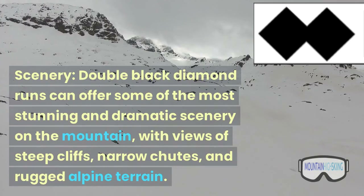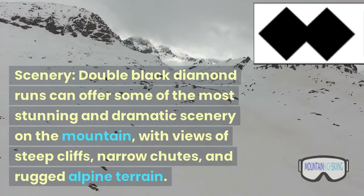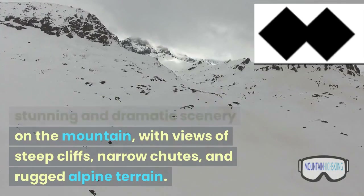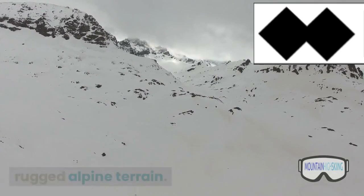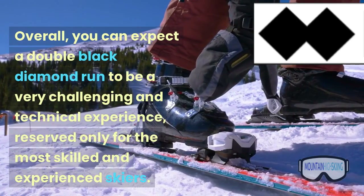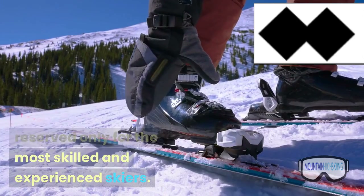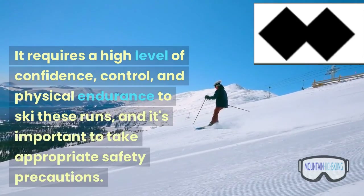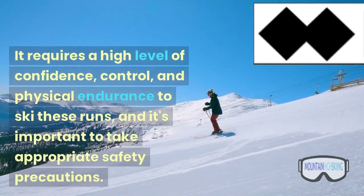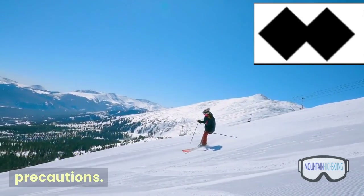Scenery: double black diamond runs can offer some of the most stunning and dramatic scenery on the mountain, with views of steep cliffs, narrow shoots, and rugged alpine terrain. Overall, you can expect a double black diamond run to be a very challenging and technical experience, reserved only for the most skilled and experienced skiers. It requires a high level of confidence, control, and physical endurance to ski these runs, and it's important to take appropriate safety precautions.